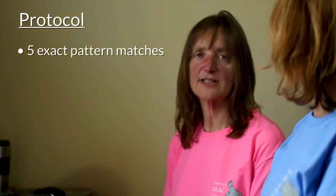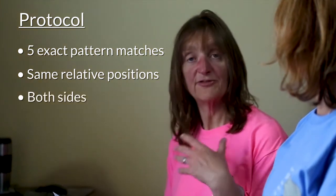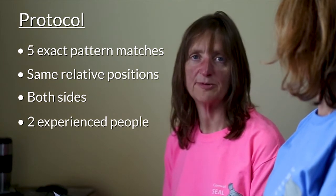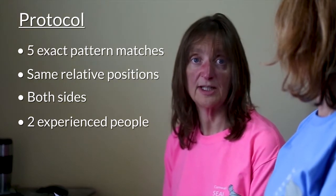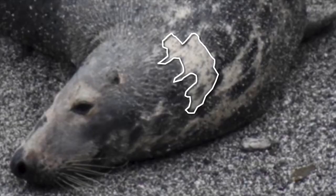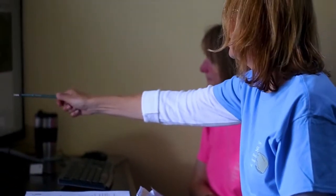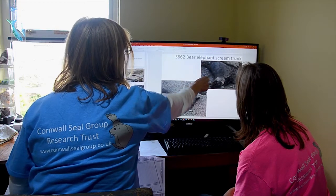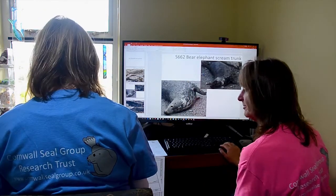We have a very strict protocol for confirming a photo ID match. We have to have five exact pattern matches in the same relative positions on the seal, preferably on both sides, and we have to have that confirmed with two experienced photo ID people. If either of us think that there isn't a match, then we don't take it as a match and we discard it as an ID. And then this is the mum of the pup — she's got a really clear pattern, with a sort of elongated diamond below, the round bit above, and the long thing there, so at least five. She's also got the nose thing, so at least five. Yeah, agree with that one.